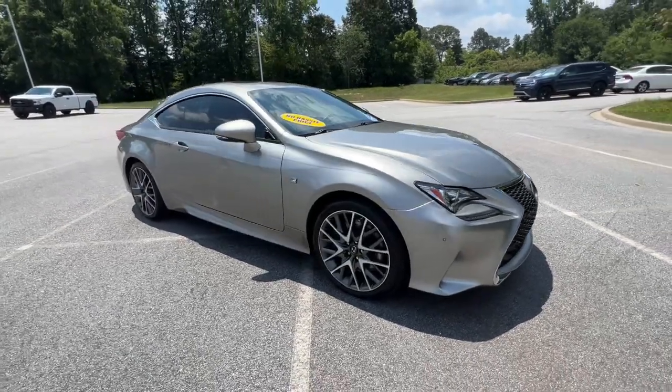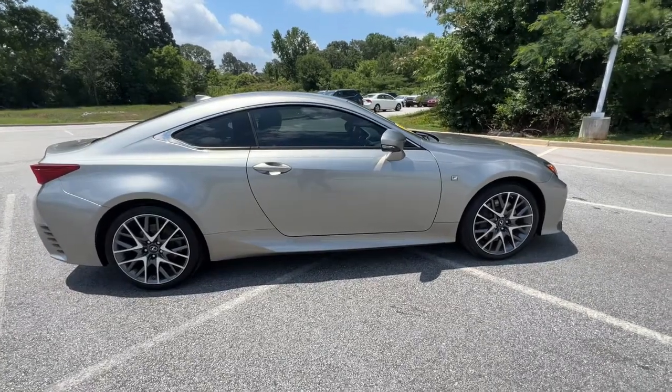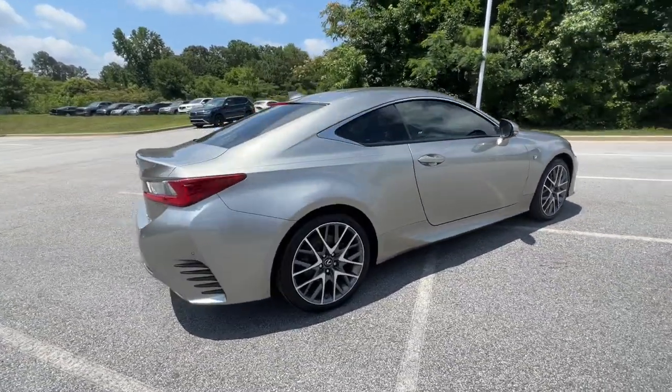Introducing the 2015 Lexus RC. This vehicle is an outstanding buy with fewer than 90,000 miles on the odometer.